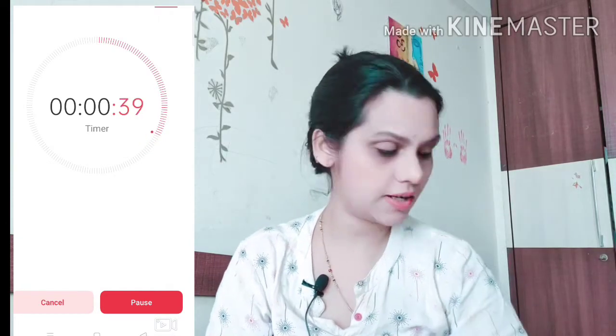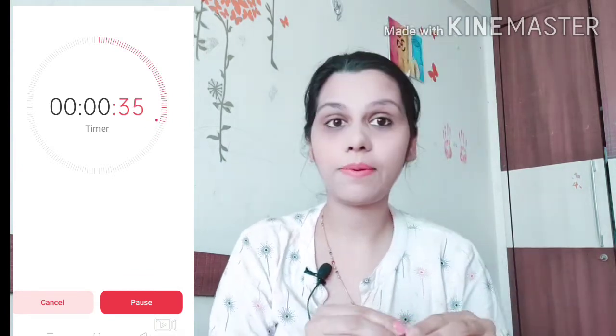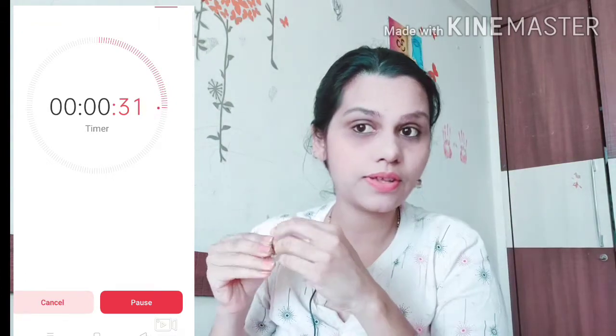Lipstick is done. Now I will apply kajal — this is the Steak Worki kajal. Time check: 39 seconds left. Now I will put on my earrings — 32 seconds remaining.